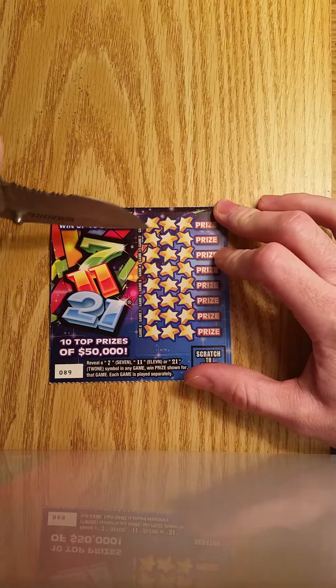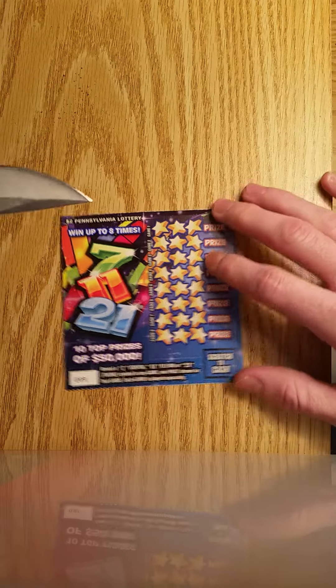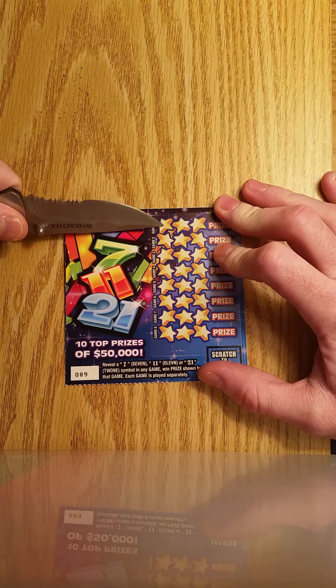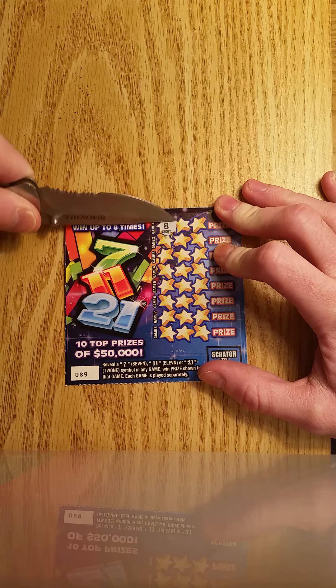I'm gonna do it — hopefully you guys can see it. I need to change my scratching area so it's a little bit lower in my next video. I think I'll do two on each row and then save you the last one just to see if we get a win, to make it a little more interesting.